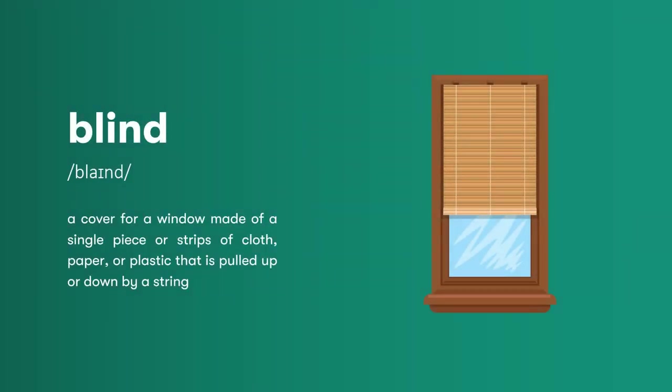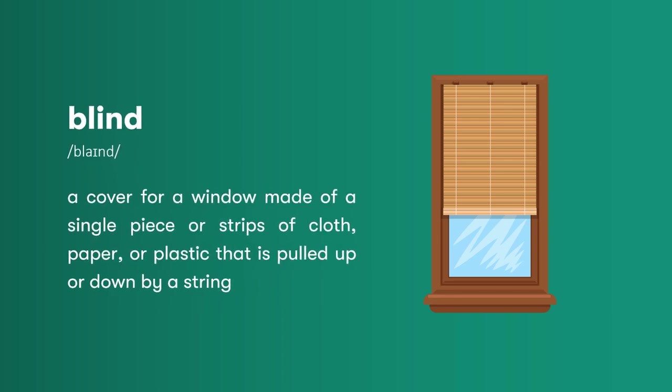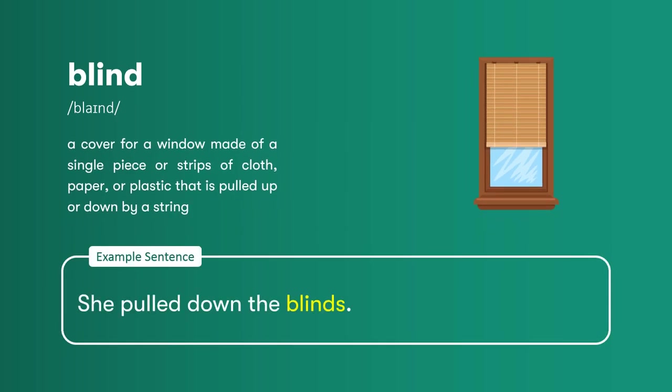Blind: a cover for a window made of a single piece or strips of cloth, paper, or plastic that is pulled up or down by a string. She pulled down the blinds.